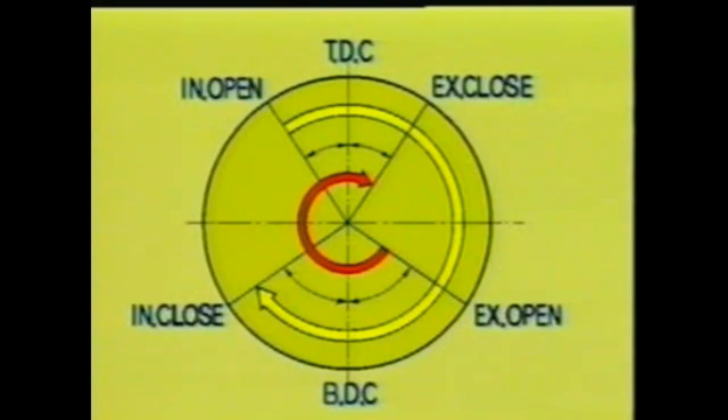The intake valve usually opens just before TDC. This allows for intake mixture inertia, making it possible to take in larger amounts of mixture. The intake valve closes after BDC for the same reason. The valves remain closed for both the compression and combustion strokes.